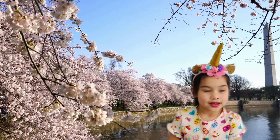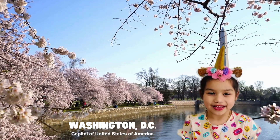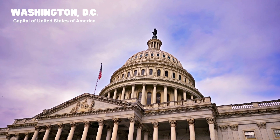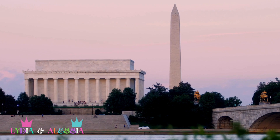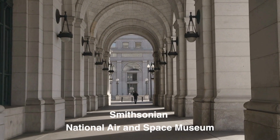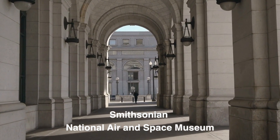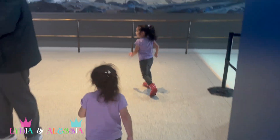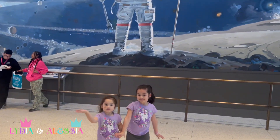Welcome back everybody! Today we are in Washington DC, the capital of the United States of America. We are going to visit the Smithsonian National Air and Space Museum to learn about our solar system. I'm so excited! This is going to be so much fun! Come on, come on, let's go!